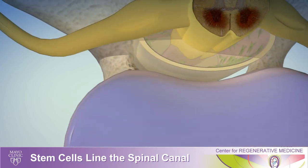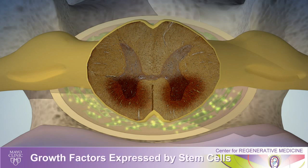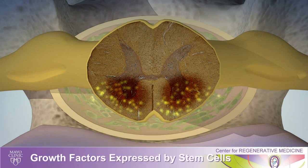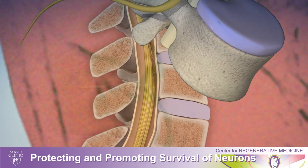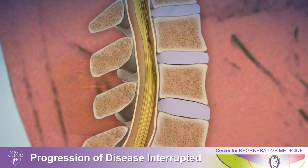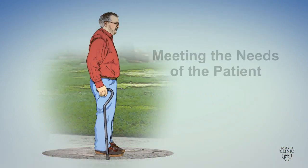When they line the membrane, they will then be in a position to secrete those growth factors that they're producing, which we hope will protect the nerve cells from death. By preserving the nerve cells we will preserve function and hopefully arrest or slow down the progress of this devastating disease.